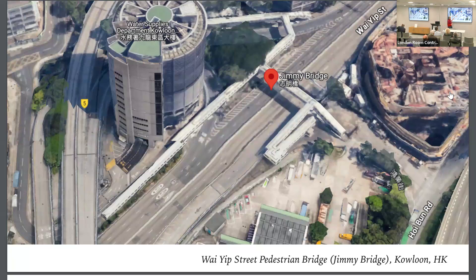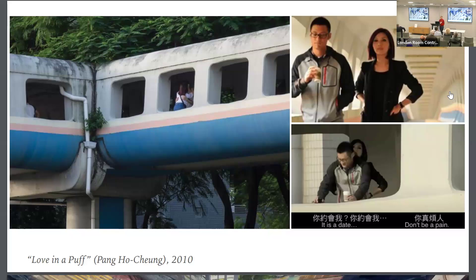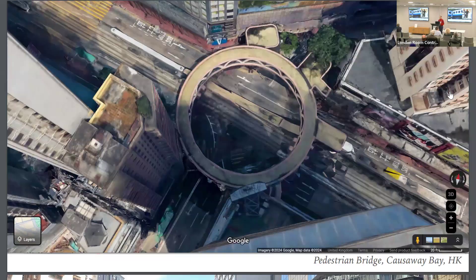You can see how it really winds from one place around to the other, so you can spend quite a lot of time on that bridge. It became quite famous with the movie 'Love in a Puff,' which is basically all set inside that bridge. So this is a very iconic element in Hong Kong's street furniture.